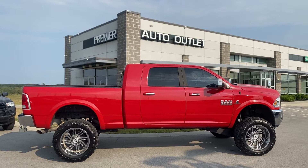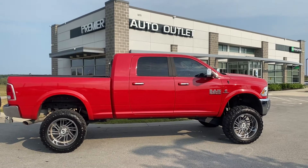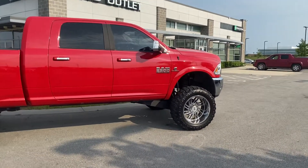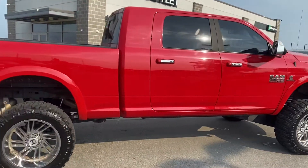Hey Steven, this is Scott over at Premier Auto Outlet, and this is the 2017 Ram 2500 that you had interest in. Man, looking at this truck, there's nothing less you can say than beast.